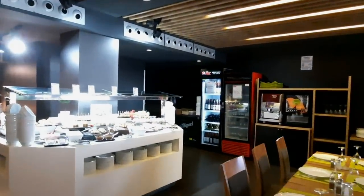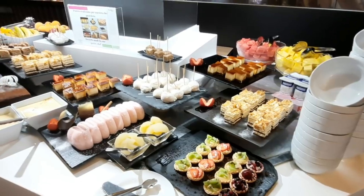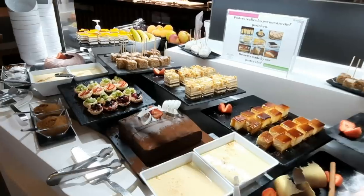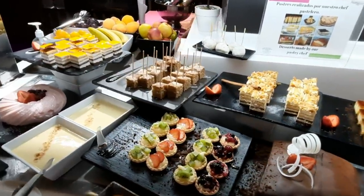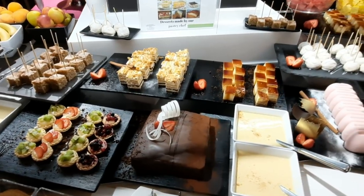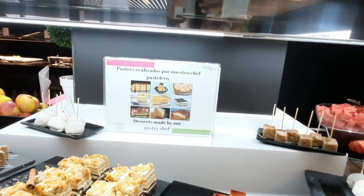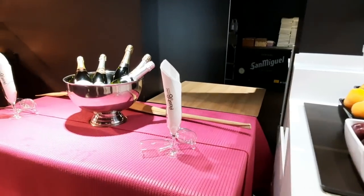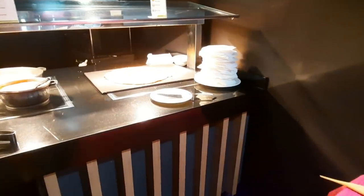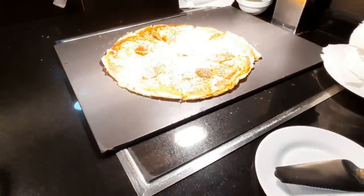And then I spotted this dessert table which I just had to show you. There are some mini adorable tarts with fresh fruit, cakes, fresh fruit, and candies — like lollipops made of chocolate. The best thing I did not know is that these desserts are made by the hotel's own pastry chef. They're not buying from someone — they're actually making it all in-house.